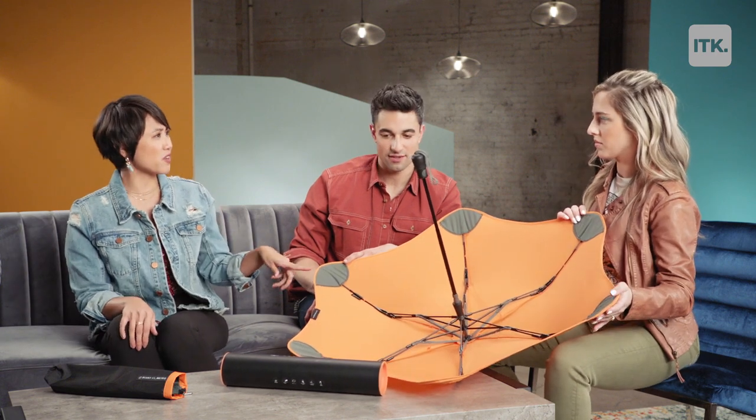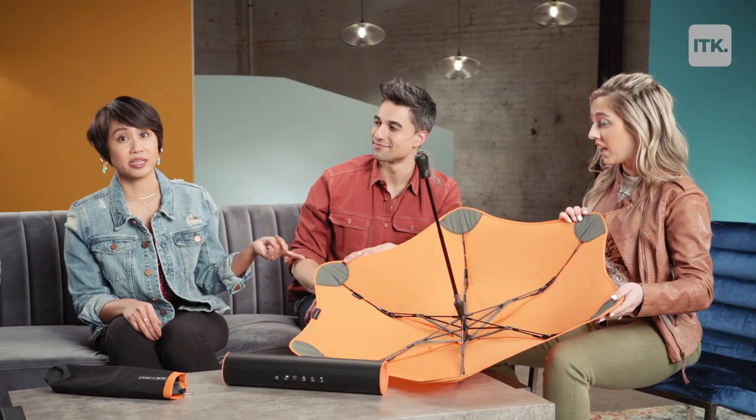I'm going to open it — auto open is amazing. Now you may notice the edges here are not sharp; they are blunt. They've tested this very thoroughly. It can stand up to 55 mile per hour winds. I'm going to blow away before this umbrella does.